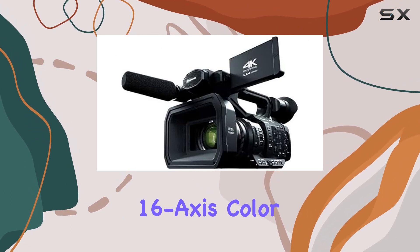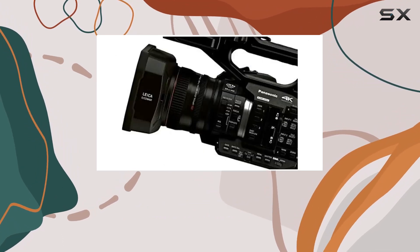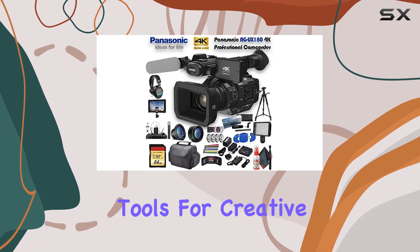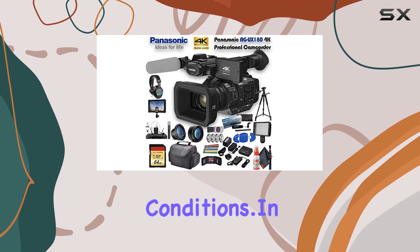With features like 16-axis color correction, IR night shooting, and three manual lens control rings, this camcorder provides the tools for creative expression in various shooting conditions.